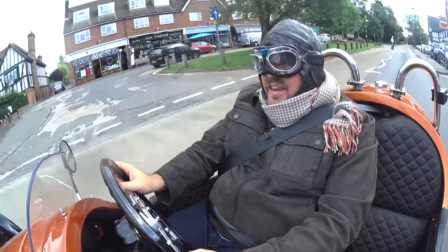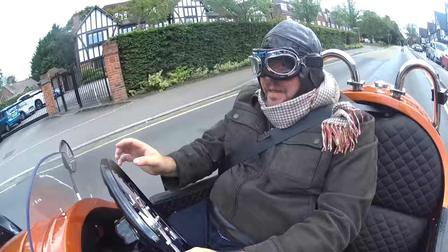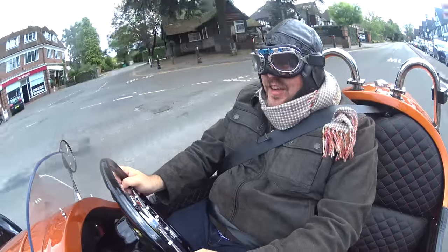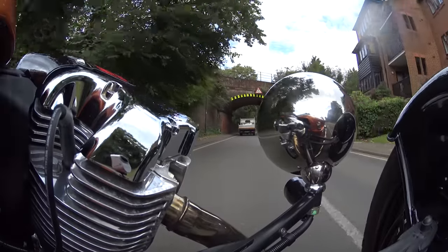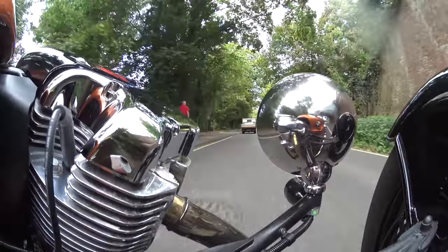You can get these cars in a couple of different configurations, and I don't just mean customization options. This one's been given quite a few options, including this pretty amazing orange paintwork. This is a Euro 3 specification car - it's got more power and better sounds.